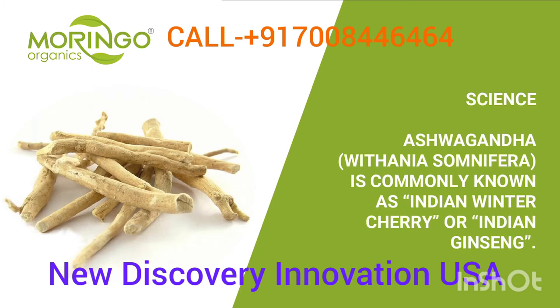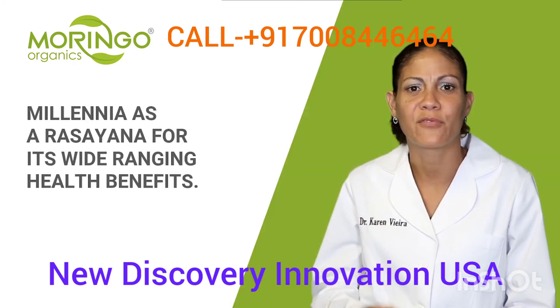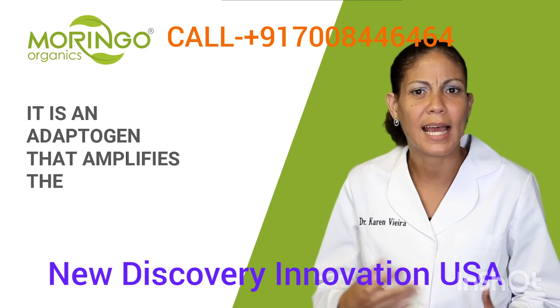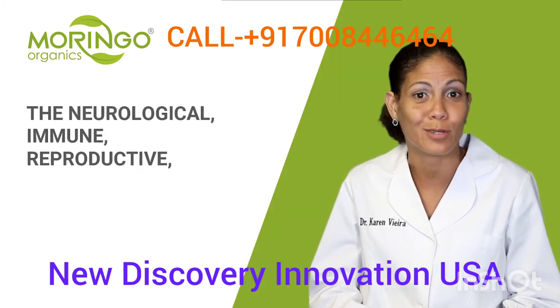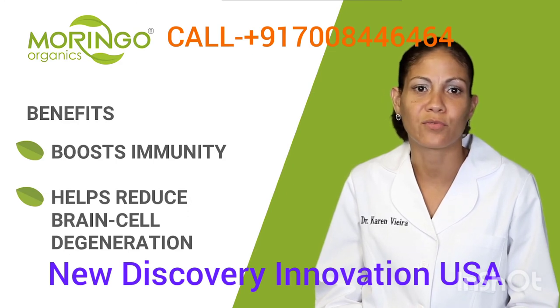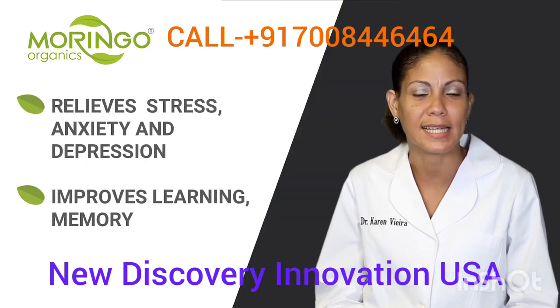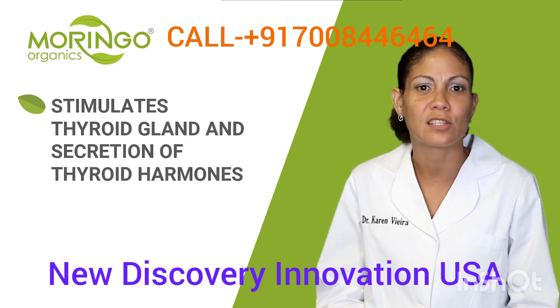Another potent ingredient is ashwagandha root extract, commonly known as Indian winter cherry or Indian ginseng. It is one of the most important herbs in Ayurvedic medicine — the traditional system of medicine in India — and has been used for millennia as a rasayana for its wide-ranging health benefits. Ashwagandha is an adaptogen that promotes balance and amplifies the body's ability to self-regulate key systems, including the neurological, immune, reproductive, endocrine, and energy production systems. Its benefits include boosting immunity, reducing brain cell degeneration, relieving stress, anxiety and depression, improving learning, memory and reaction time, and stimulating the thyroid gland.